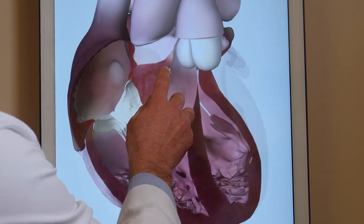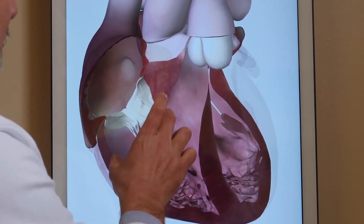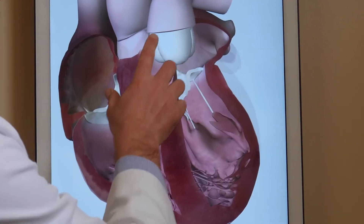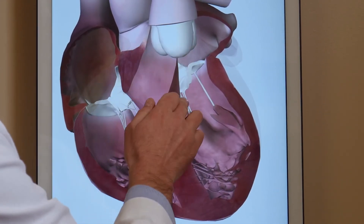The heart itself has four rooms: a right upper room, right lower room, left upper room, and a left lower room. All of those rooms are separated by doors, which in this case are heart valves.